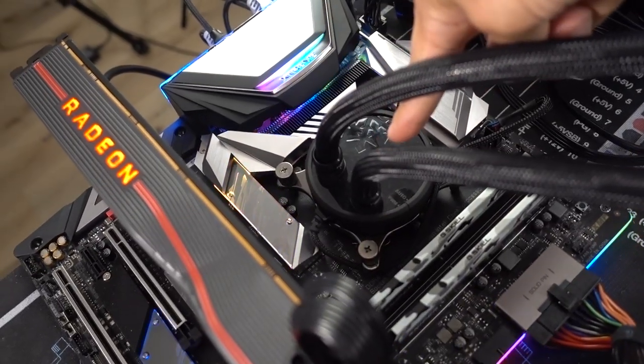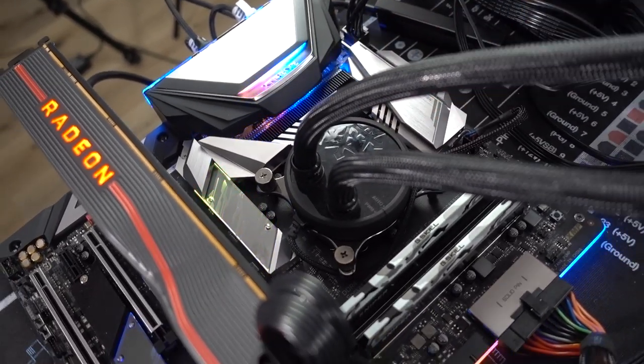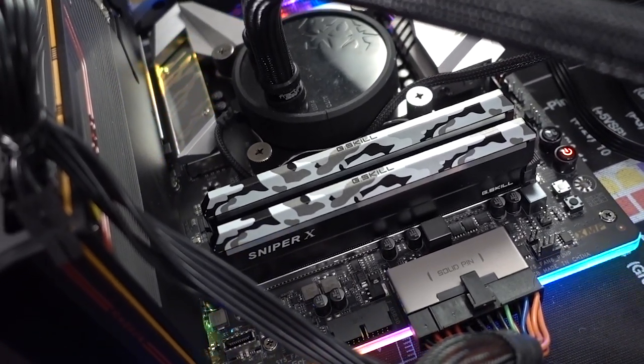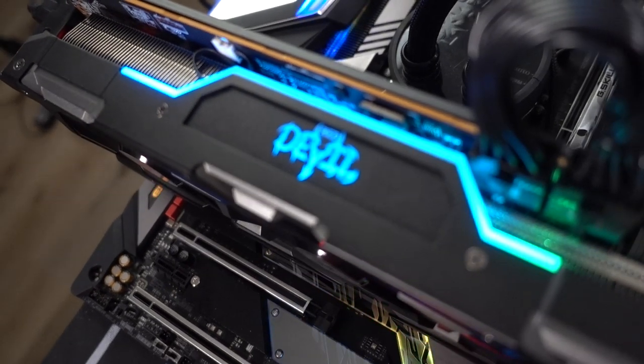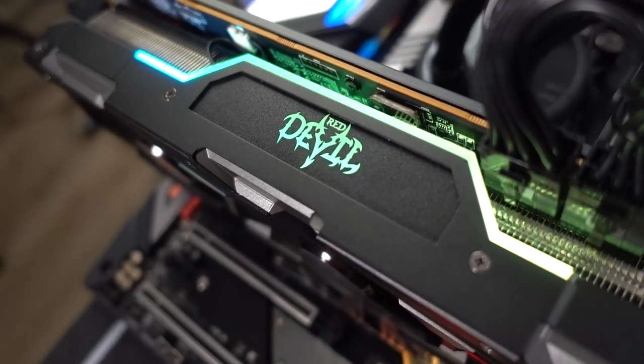We have a Core i7-9700K running completely stock on an Aorus Z390 Extreme motherboard with 16GB of G.Skill Sniper X DDR4 at 3400MHz. We've got the card on the test bed — it's looking pretty good. Look at that RGB! I'm glad we finally have lighting customization on these Red Devil cards. It's definitely been a long time coming.